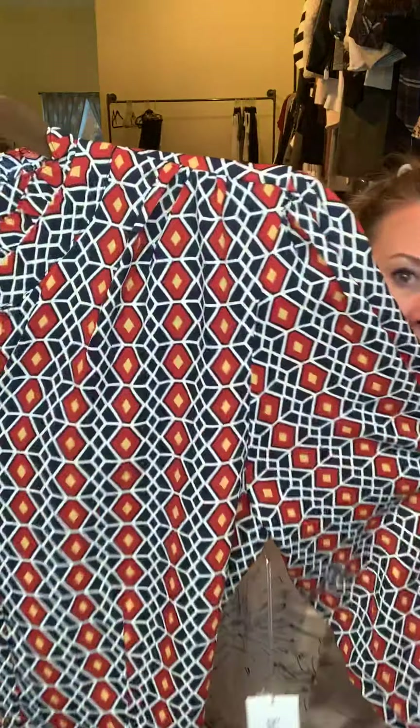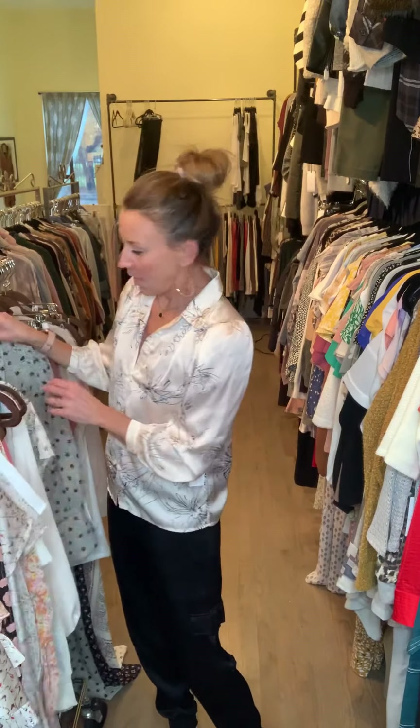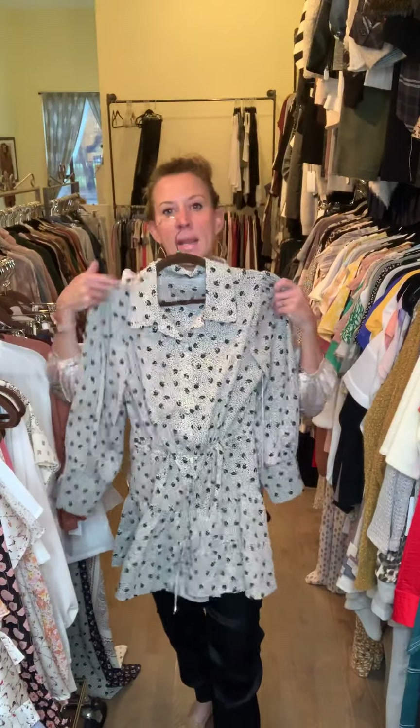Another easy dress to consider — she's cream with a black print. What I like about her is she's got an elastic drawcord waist, so she's easy to cinch in. It's got little tier ruffle drops at different layers throughout the body, and your sleeve is going to stop right at your wrist. This could even be really nice over a pair of leggings — it could easily be treated as a tunic.